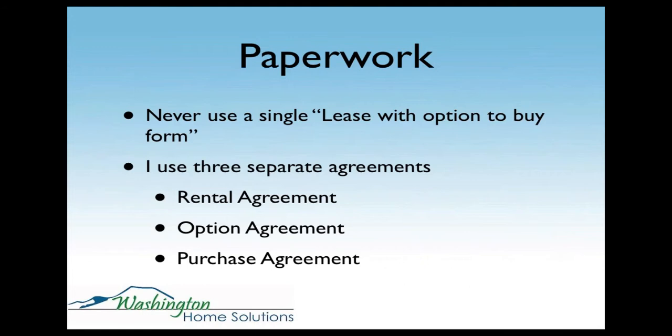For the paperwork, one mistake people make is using a single lease with option to buy form — you never want to do that. You always want your rental agreement separate from the option and purchase agreement, because if they ever default and you bring a single document to the judge, they may determine that your tenant has equitable title in the property and make you foreclose instead of evict. So I always do three separate agreements: a rental agreement, an option agreement, and a purchase agreement. If they default on the rental agreement, the option and the purchase become void.